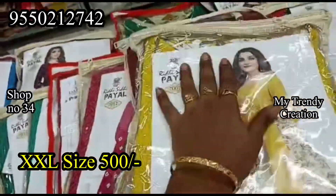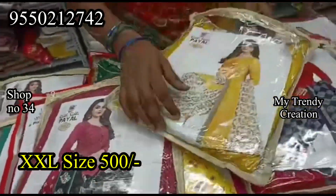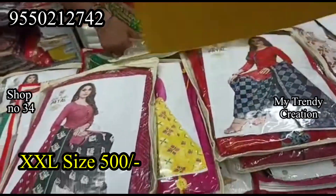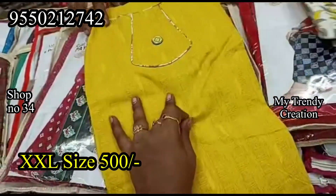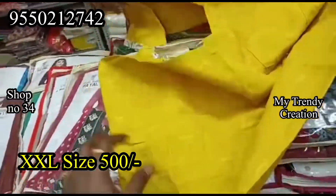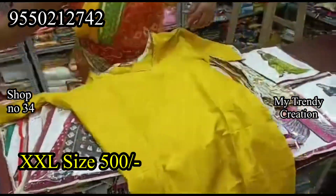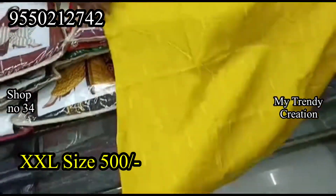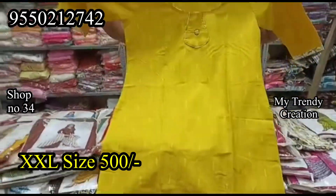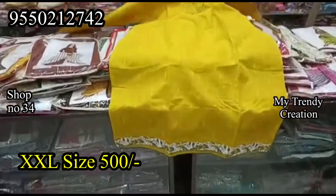It depends on the price — it is the same price. It is a very good color, very good fabric, and very good piping board. It has a very good look. It is a double XL size, slip model, 3/4 sleeves, and a round neck.